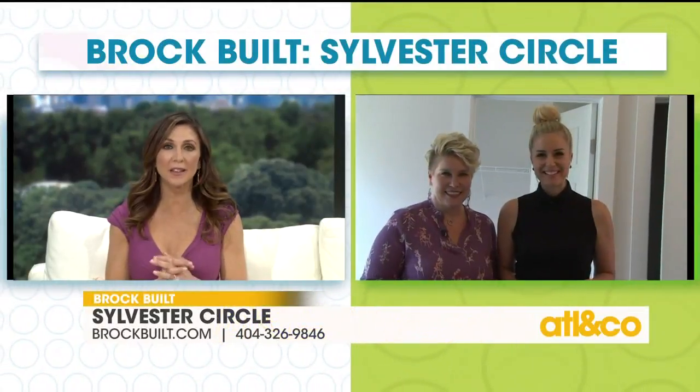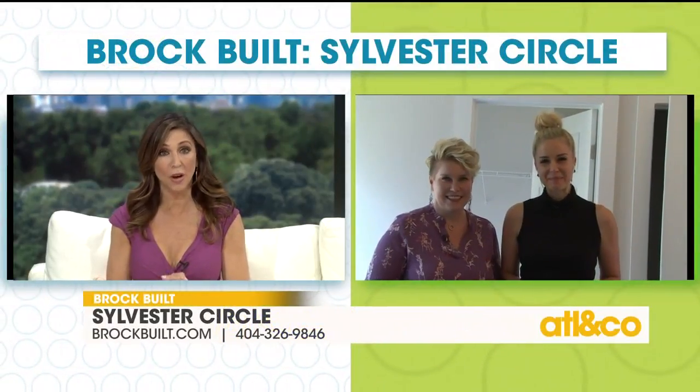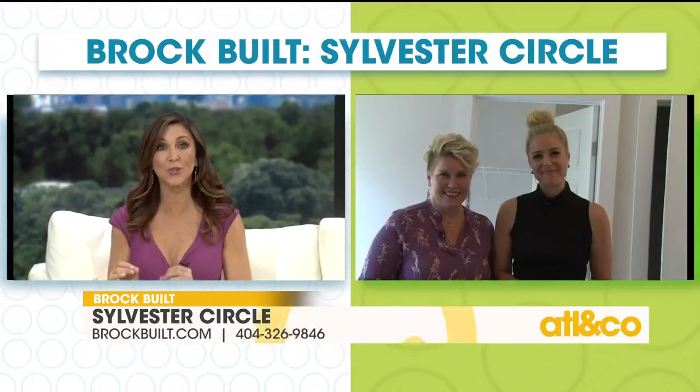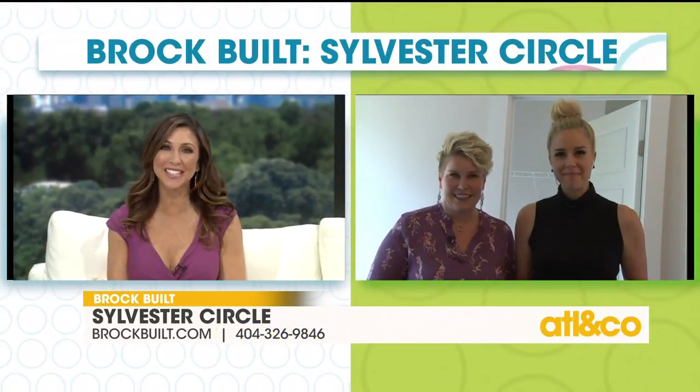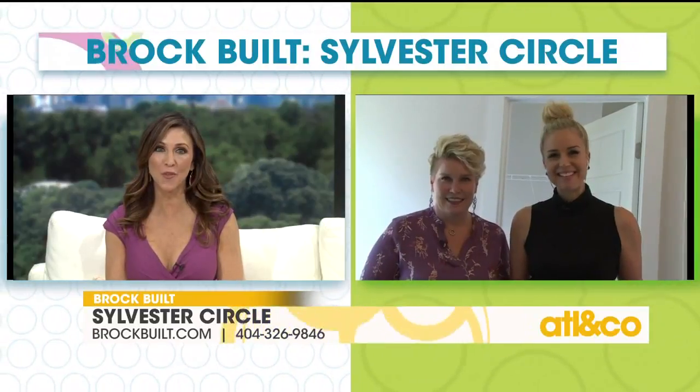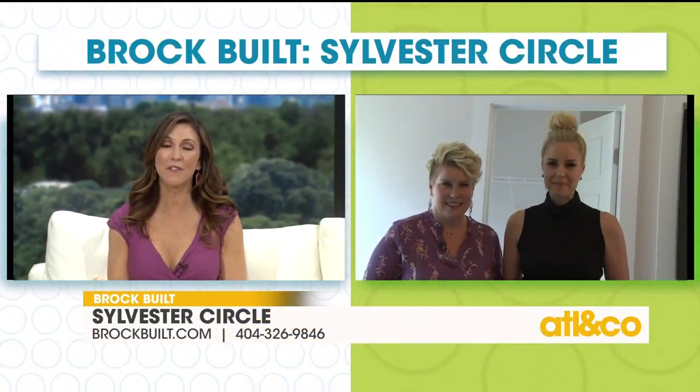If you want to get in touch with Ansley Brooks and find out about this Brockville community or any of the communities, check her out — she's so knowledgeable. To learn more about Sylvester's Circle or any Brockville property, log on to Brockville.com or give them a call at 404-326-9846.